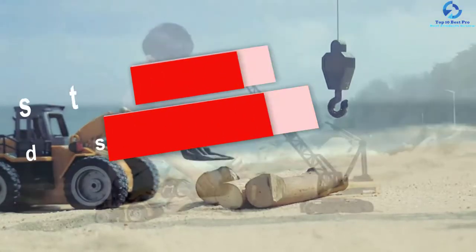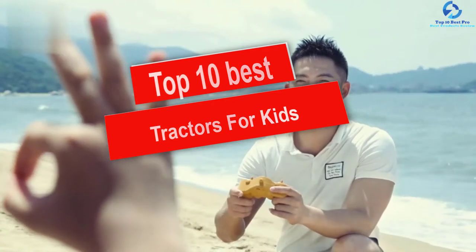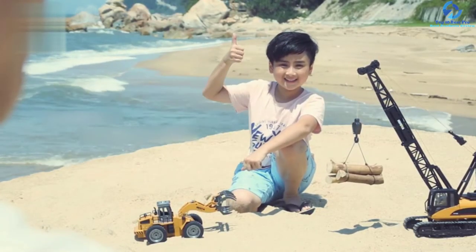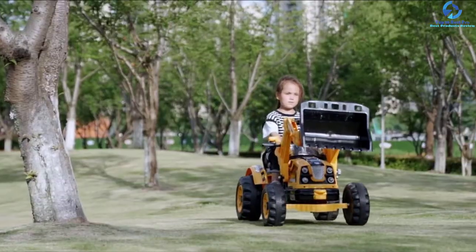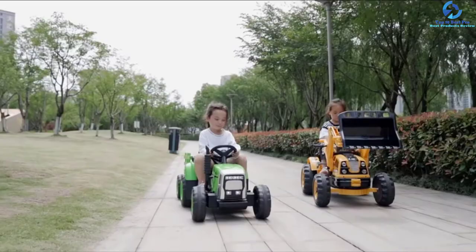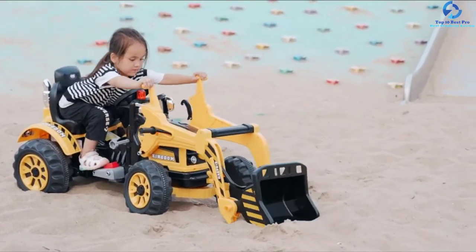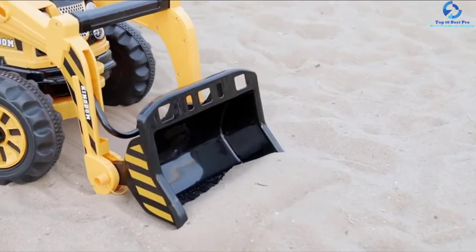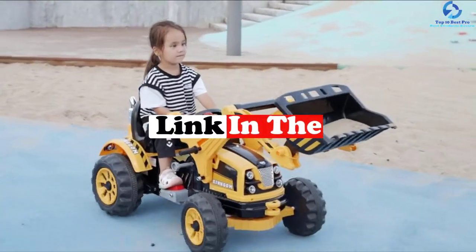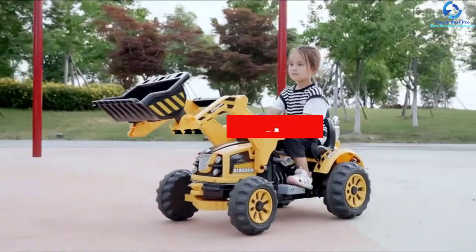Hey guys, in this video we're going to be checking out the top 10 best tractors for kids. I made this list based on my personal opinion and hours of research, and I've listed them based on quality, durability, price, and more. I've included options for every type of consumer, so if you're looking for an entry-level option or the best product money can buy, we have the product for you. If you want more information and updated pricing on the products mentioned, be sure to check the links in the description down below. Okay, let's get started with the video.